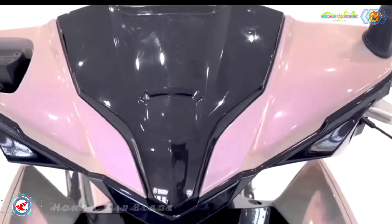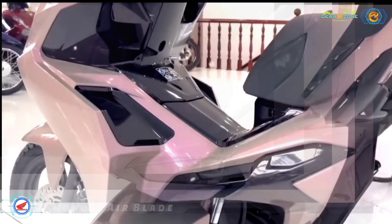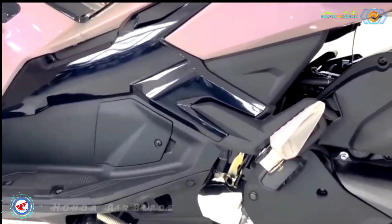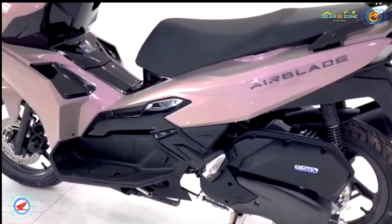The 2023 Honda Airblade is offered with a starting price of 128,000 Philippine Pesos, approximately US$2,290.